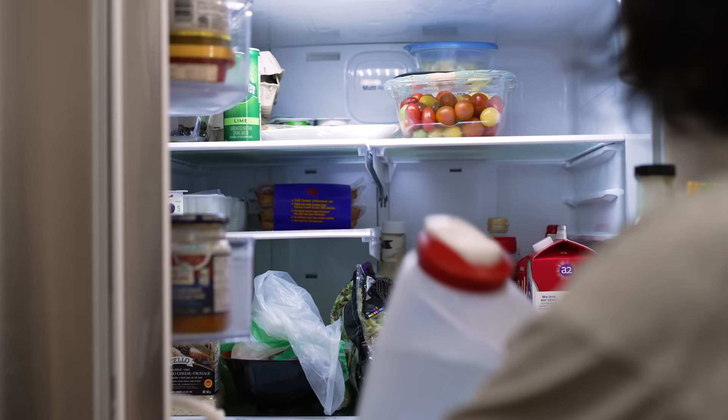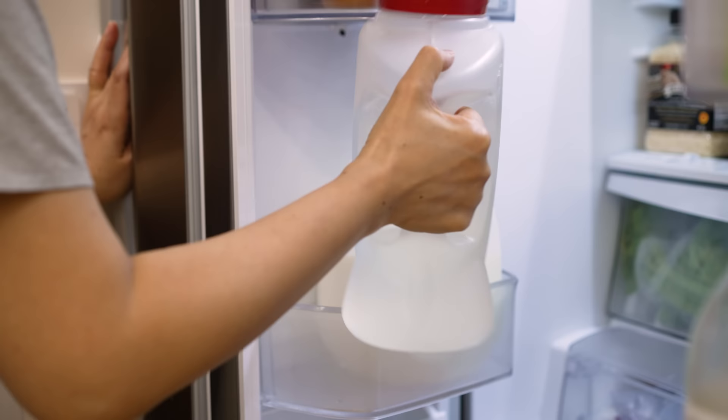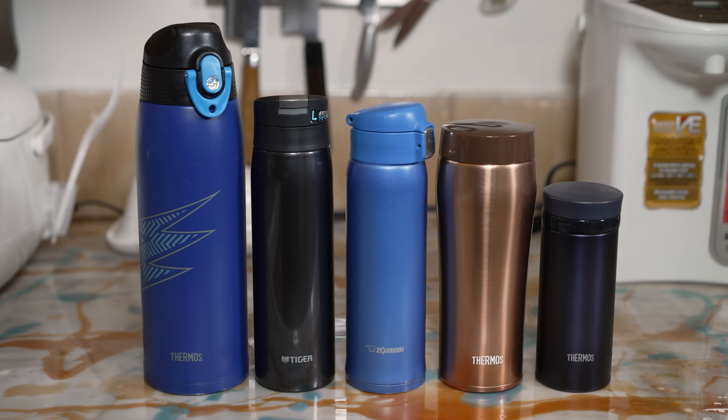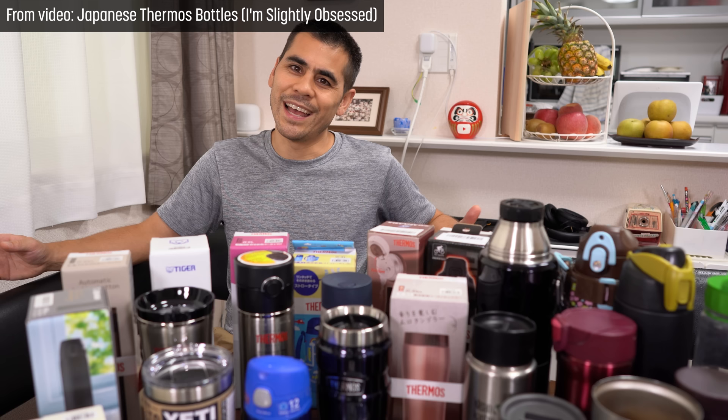This is a thermos. I like them because they are generally better insulated and lighter than North American versions. Some might say I'm obsessed — I made a dedicated video about all my thermoses, so if you really want to get into it, I suggest watching that.